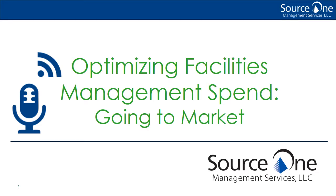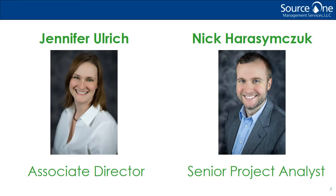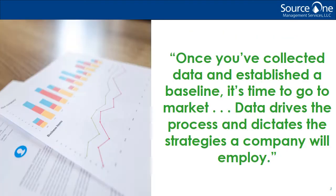Hello, and welcome to the SourceOne podcast. Consider us your source for the latest procurement, supply chain, and strategic sourcing insights anytime, anywhere. In our last episode, we sat down with Associate Director Jennifer Ulrich and Senior Project Analyst Nick Harrison-Check to discuss the first steps in sourcing facilities management services. Once you've collected the data and established a baseline, it's time to go to market. Today, Nick and Jen returned to discuss initiating the sourcing process for this complicated spend category. As you'll hear, data drives the process and dictates the strategies a company will employ for locating suppliers.